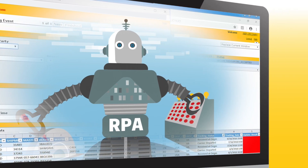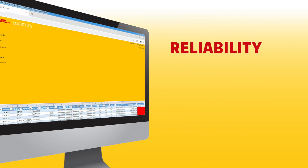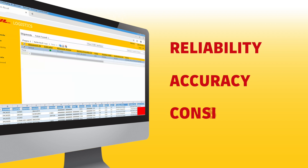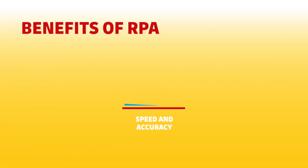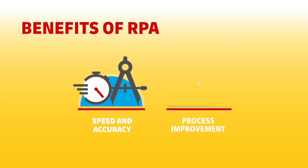While RPA works in the background, customers will recognize the benefits it creates, including enhanced reliability, accuracy, and consistency. Beyond building supply chain speed and accuracy, customers are relying on RPA to enable process improvement.